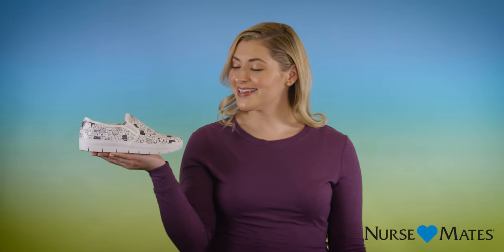If you're looking for an on-duty shoe with a sporty off-duty style you love, try the Adela from Nursemates. It's sure to be your favorite for every day of the week.